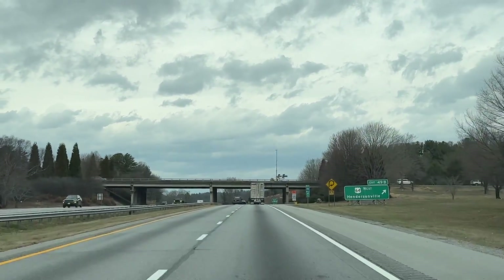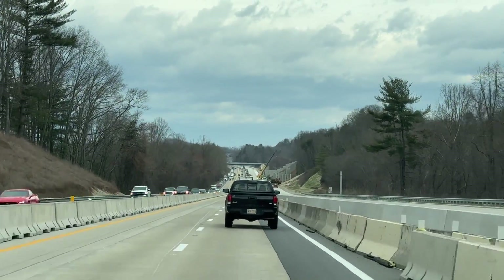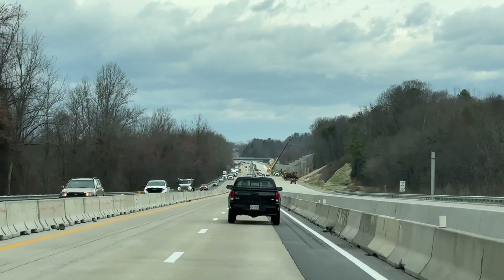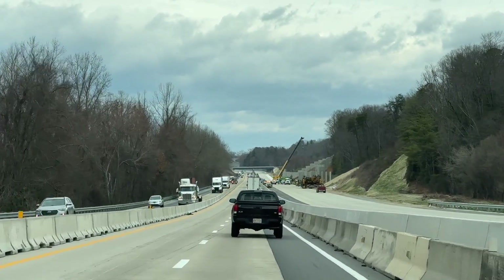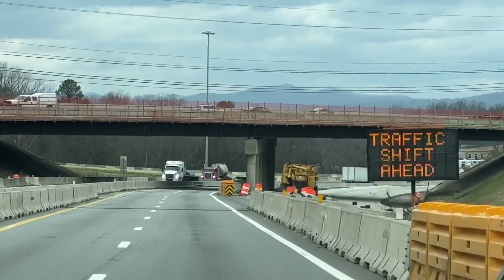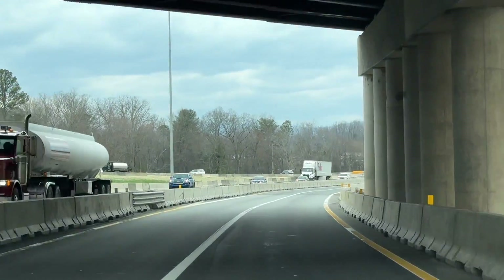The never-ending construction story just north of Hendersonville all the way up into the Asheville area — they're making three or four lanes in each direction and that's taken forever. We're just making our way through the endless construction. Oh yeah, we're on autopilot too.